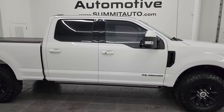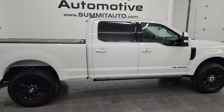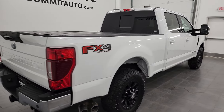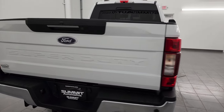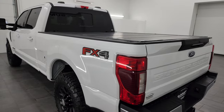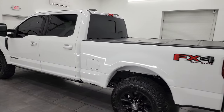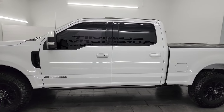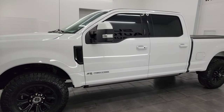This is Brett, and this 2020 Ford F-250 Crew Cab Short Box Lariat FX4 is stock number 14265Z. I am here at Summit Automotive in Fond du Lac, Wisconsin, your new and used heavy duty truck headquarters. This 2020 Ford F-250 has the 6.7 liter Powerstroke diesel engine.